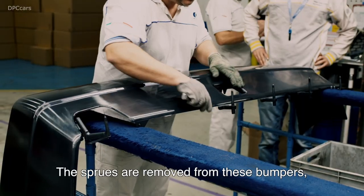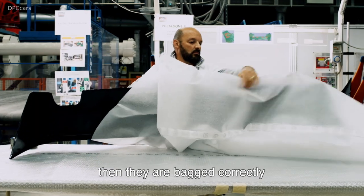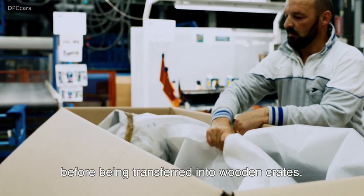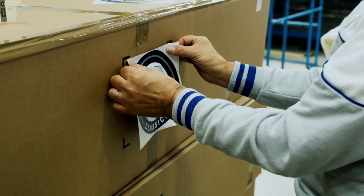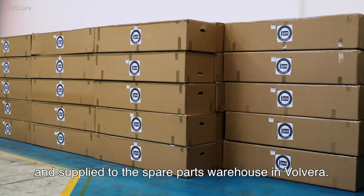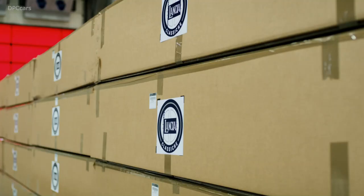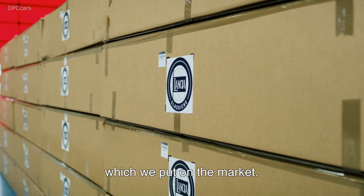These bumpers are then trimmed — removing the injection gate witnesses — and placed correctly into cartons, then shipped to the Recambi warehouse in Volvera. This entire process is directly supervised by our operators, and as a result we can safely guarantee the quality of the product we put on the market.